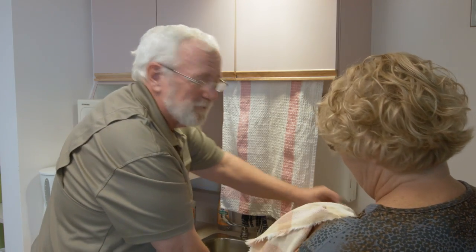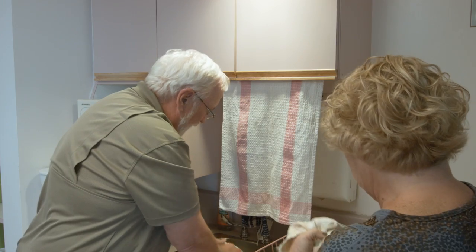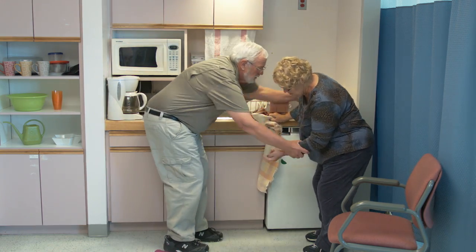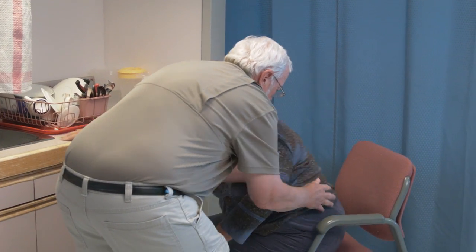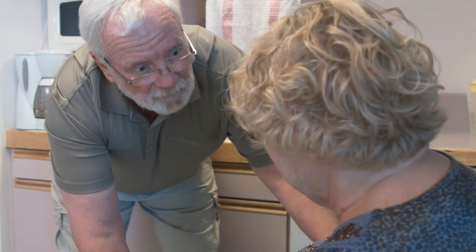Betty and her friend are chatting at home — the friend mentions a pie in the oven and news about Karen and Joe's 25th anniversary. Betty jokes about wanting to get away from the never-ending winter. Suddenly Betty freezes; her friend asks if she's okay. Betty says she can't move. Her friend checks if she can move her left arm or left leg — Betty cannot. Her friend says, 'Betty, I'm going to call an ambulance, I'll be right back.'